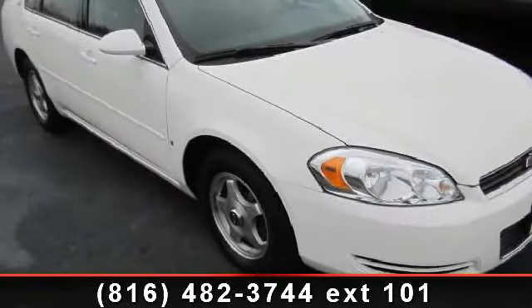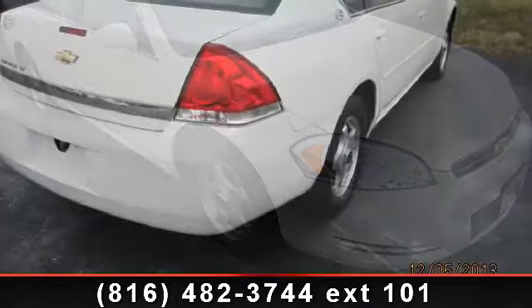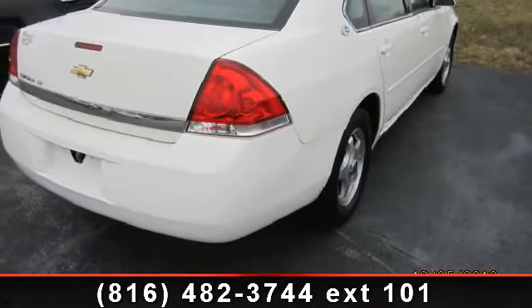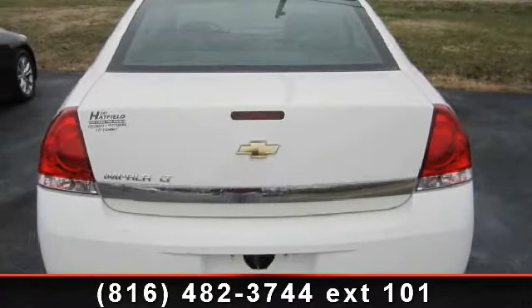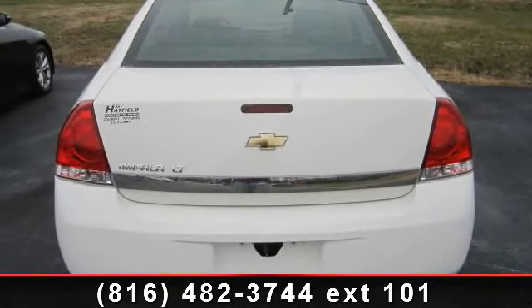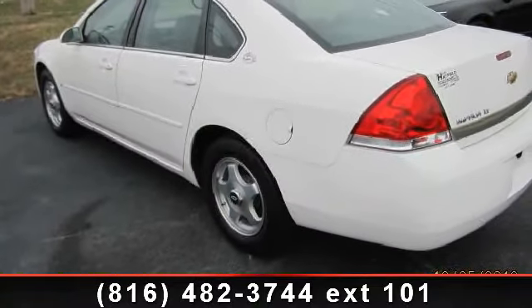Check out this 2007 Chevrolet Impala Lieutenant. If you are looking for an automobile with great features, look no further. Enjoy these notable features: compass, power windows, front reading lights, driver vanity mirror, tachometer, speed control, and AM-FM radio.